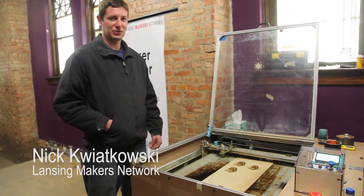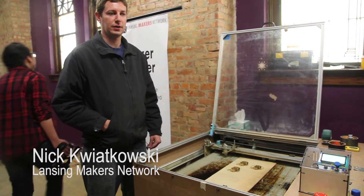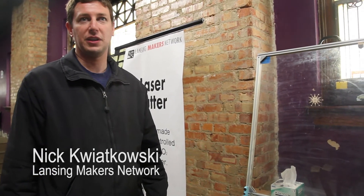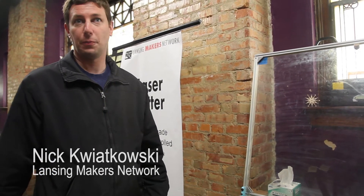The Lansing Makers Network has been around for about two years now, and we've had this space since the middle of last year. The space is always open to all of our members — if you become a member, you get a key to the building and can work on your own projects whenever you want.